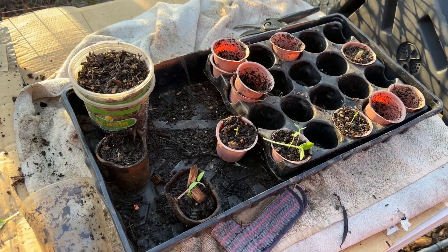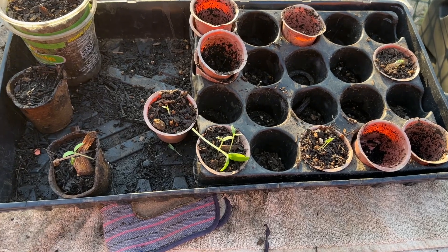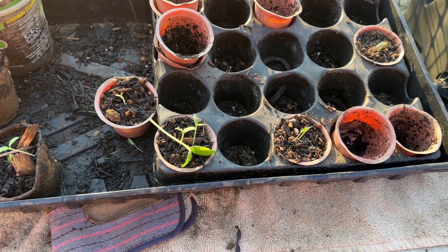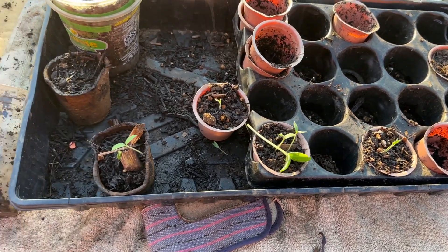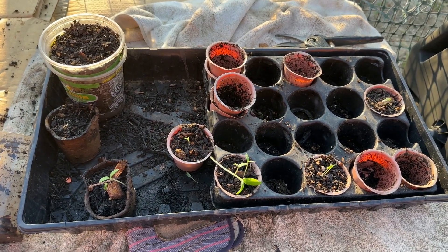These babies were growing in the greenhouse — they are babies. I did take out some of them; these are the guys that didn't make it. Thank you, cucumber seedlings — we hardly knew you.